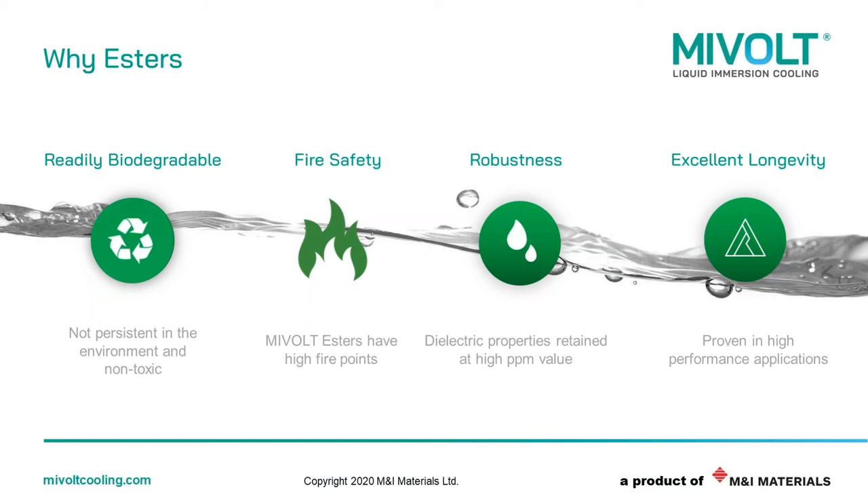The final slide I want to leave you with is why esters. We chose esters as the preferred chemistry for four key reasons: they are readily biodegradable and green; they have high fire points for fire safety, particularly important when customers use millions of litres; they are robust, working in really extreme conditions with excellent stability even when exposed to high levels of temperature, oxidation or humidity; and finally, longevity — we expect the quality of the fluid to exceed the lifetime of the application it's placed in.